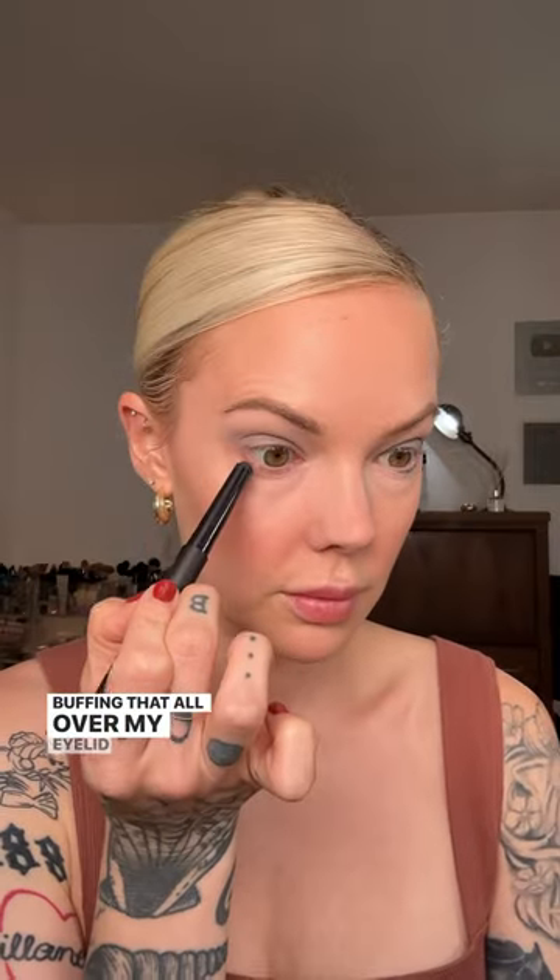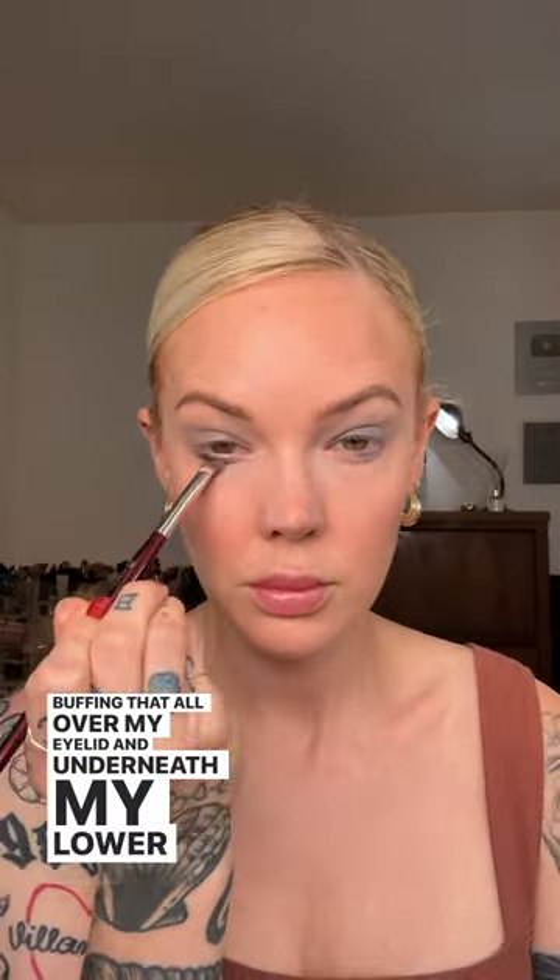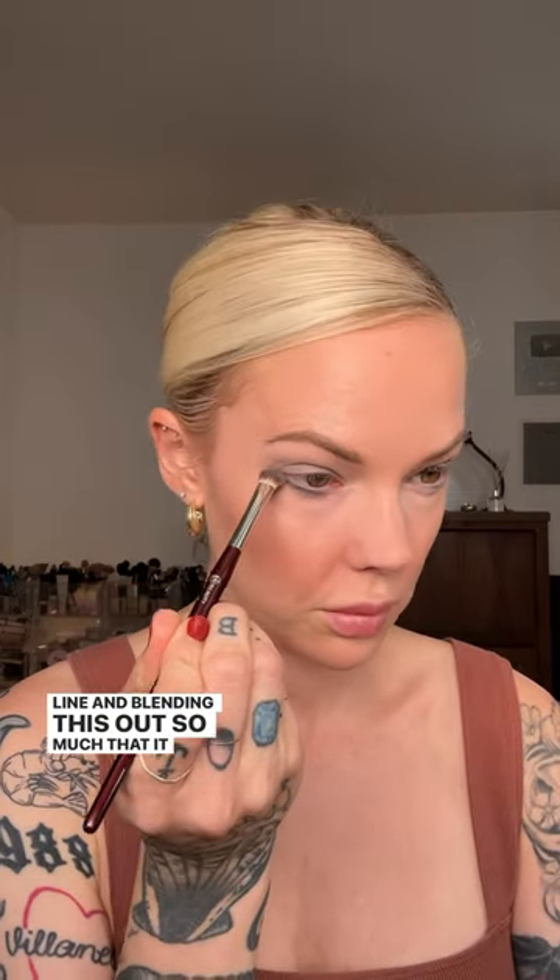So sick of the heat that I'm going to make my face look like a frozen lake. First, I'm using Laura Mercier's Caviar Eye Stick in the shade Midnight Blue, buffing that all over my eyelid and underneath my lower lash line, and blending this out so much that it looks like it's coming from within the skin.